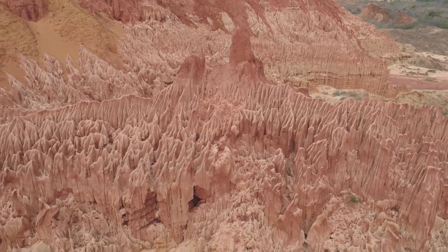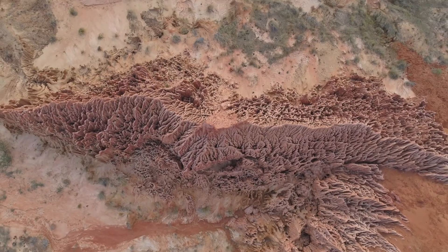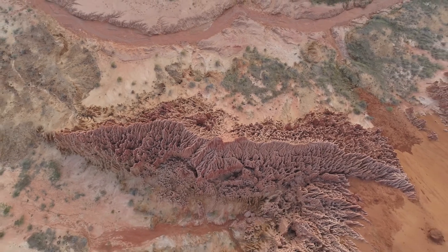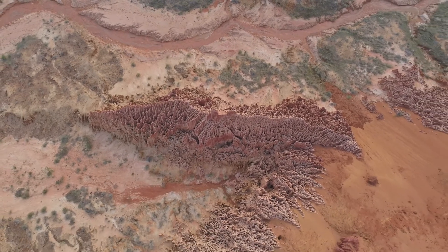Our guide was telling us there are actually efforts here to preserve the erosion, because this is so spectacular that they'd like to see more and more of the red singi emerge from the earth. This planet is full of surprises, offering so much more to explore.